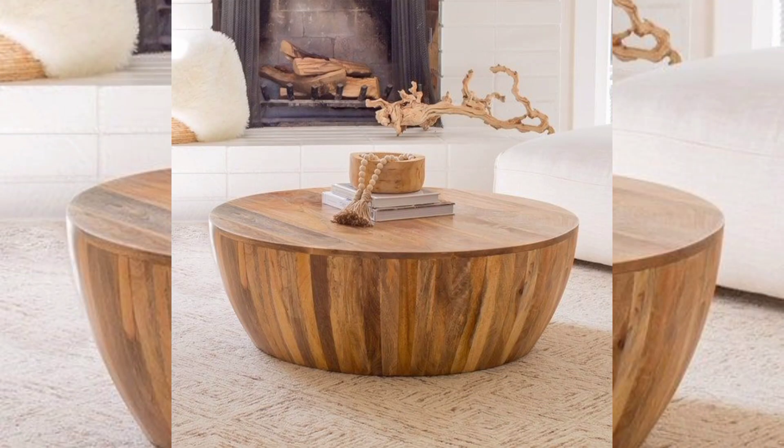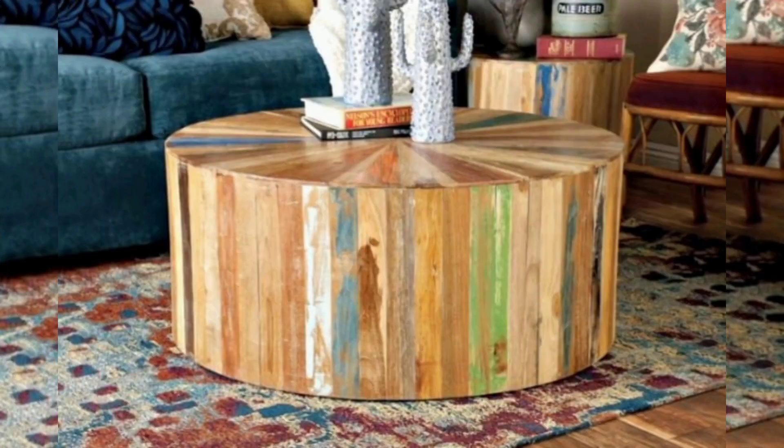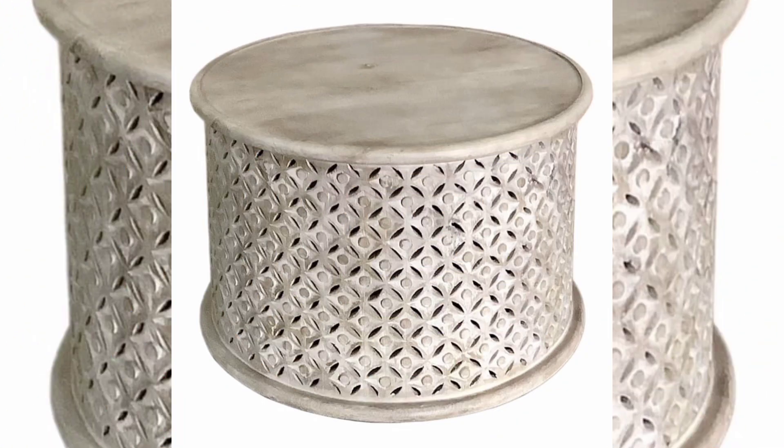Designing a solid drum coffee table for your home decor involves considering various factors, including material, shape, style, and finish. Here are some design ideas and considerations to help you create a unique and stylish drum coffee table.